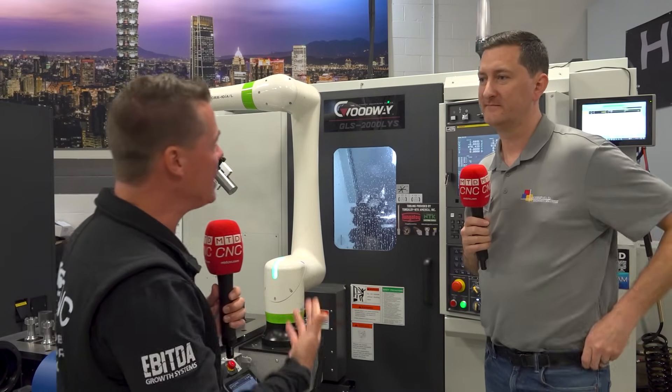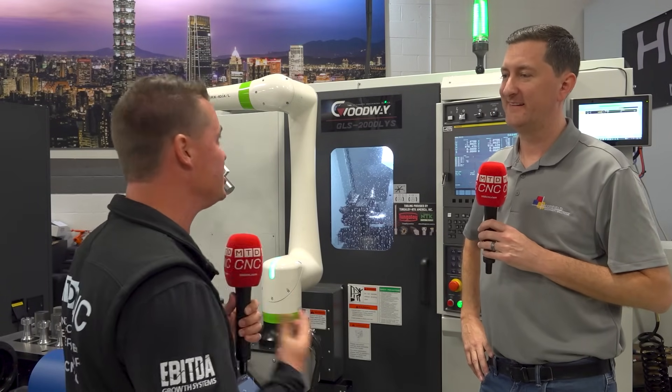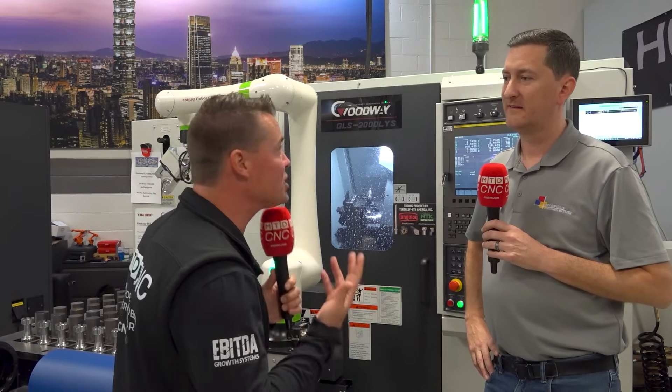I want to talk about some of this today with you, Nick, because the reason we're doing this is you and I off camera, before hitting record, saying we've got to create awareness for this conversation, this machine. So let's get into that. Before I get too long-winded, before everyone turns their TV off right now, before they get to hear from you — Goodway. What is Goodway? How big is Goodway? What do they do? Let's just learn together.